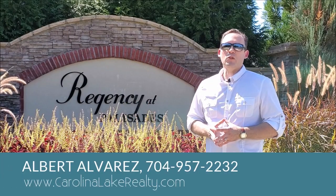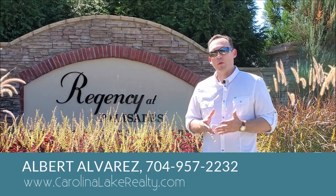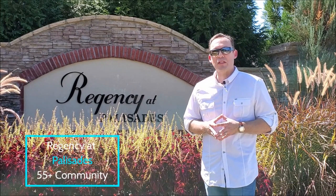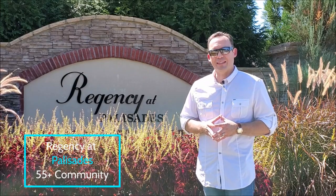Hi, I'm Albert Alvarez with the Ally Group of EXP Realty. I'm a realtor here in Charlotte, North Carolina, and I'd love to give you this nice tour of a wonderful 55 plus community called the Regency at Palisades.